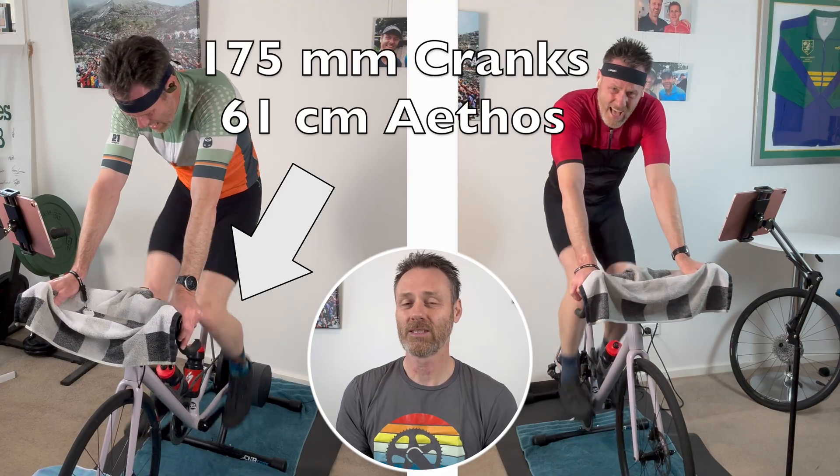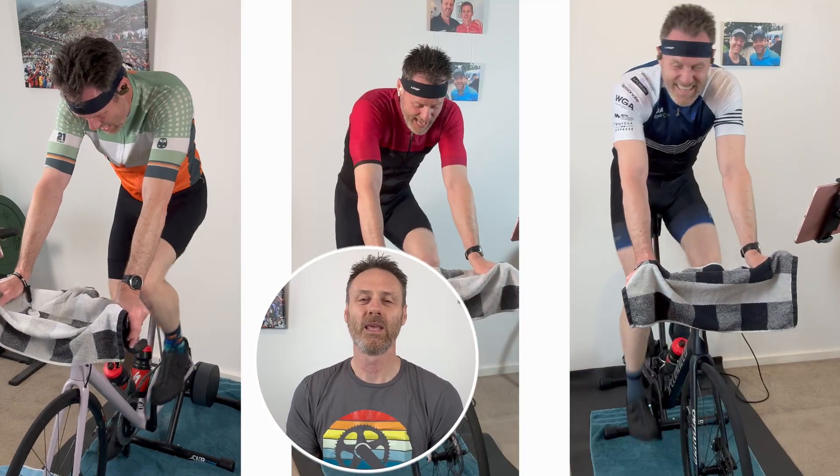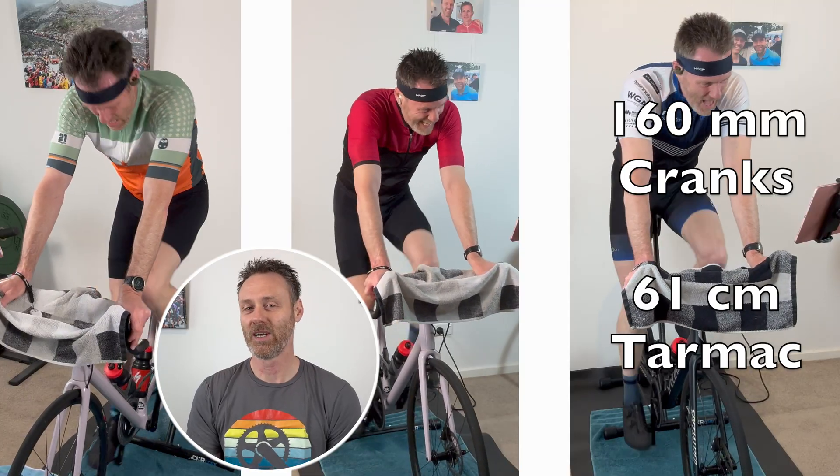In this video I'll present three 20-minute FTP tests that I've done in the last 12 days — two with 175mm cranks which came on my 61cm Athos, and one with the 160mm cranks that I've purchased for my 61cm Tarmac. The bike fit on each is matched as closely as possible, with a 5mm difference in relative saddle to handlebar drop being the main notable difference. Specifically, the saddle height has been adjusted so that my knee angle at bottom dead centre of the pedal stroke is consistent.